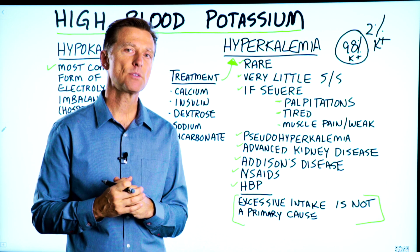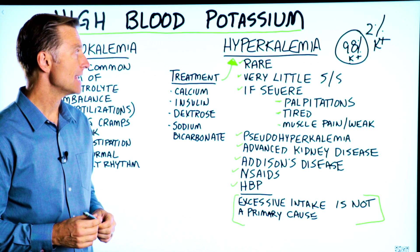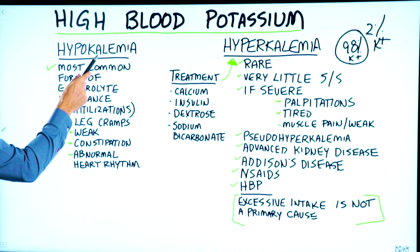We're going to talk about high levels of potassium in your blood. The name for that is hyperkalemia. When you have a deficiency of potassium in the blood, that's called hypokalemia.